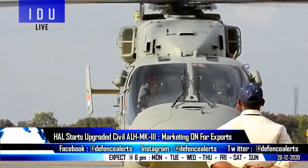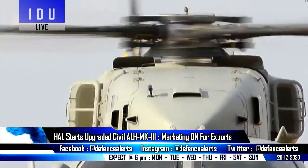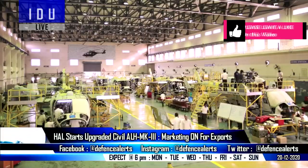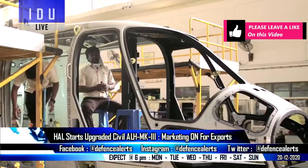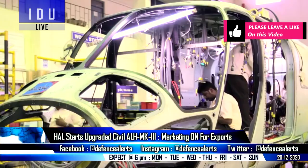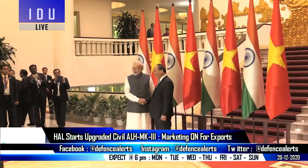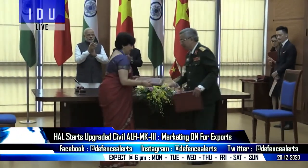Hindustan Aeronautics Limited has initiated the process to build an upgraded civilian variant of the DRDO Advanced Light Helicopter Mark 3, and is planning to create a second production line in the private sector to build the civilian variant. Marketing teams have also given detailed presentations in Indonesia, Myanmar, Vietnam, and Nigeria for potential exports.